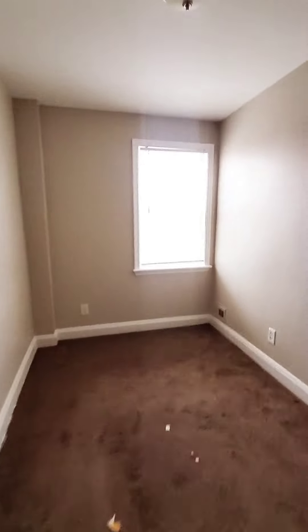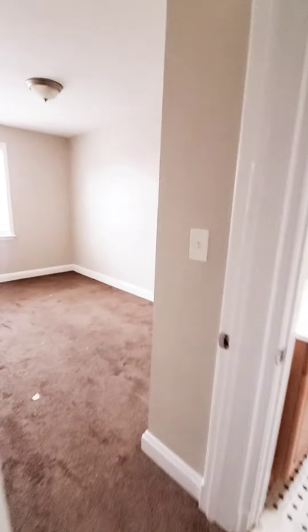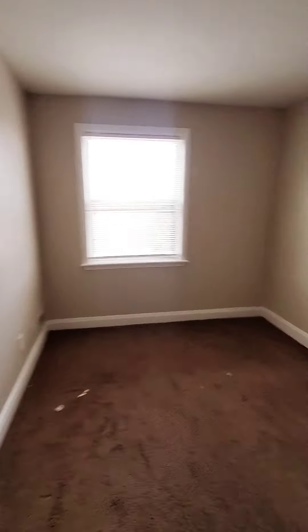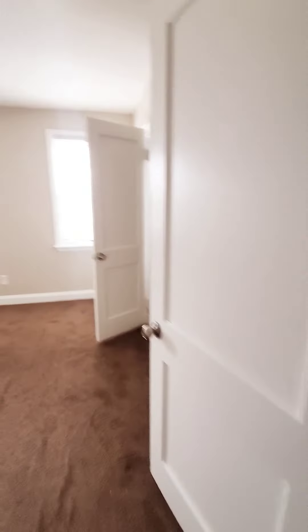Here's bedroom number one with a closet. Closet and bedroom number two. Closet. Full bath. And your third bedroom.